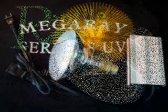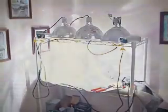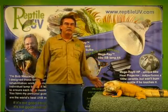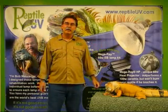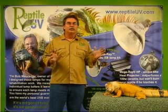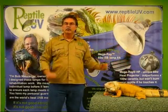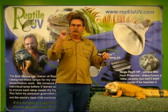Reptile UV feels that creating safe and reliable lighting is more an art form than a science. All Mega Ray UVB lights are designed and tested in-house and by many independent experts for well over a year or more, until they are proven to be the best. Hi, I'm Bob McCogger, owner of Reptile UV, and I personally designed these lamps for my own animals and rehabilitation work. You have my personal guarantee that this truly is the world's best and safest reptile UV lamp. Each lamp is tested at our Canadian factory to ensure that it meets my high standards — if it's not good enough for my own family, it's not good enough for yours. Thank you for visiting Reptile UV, without a doubt the world's real leader in reptile lighting and health. See you next time.